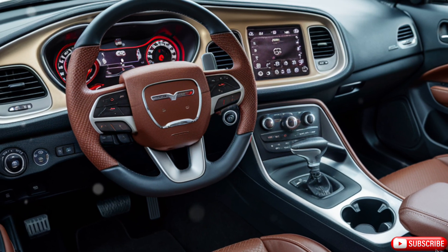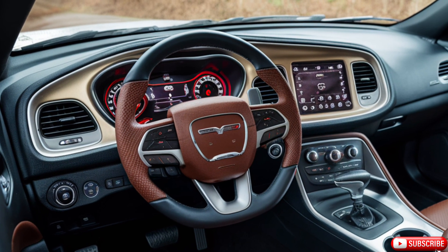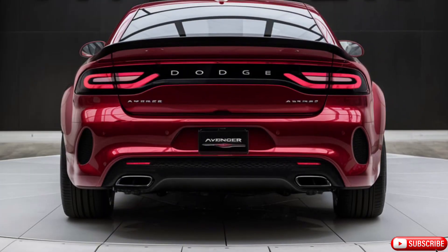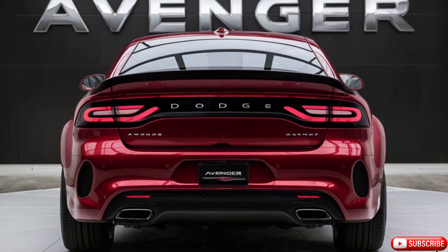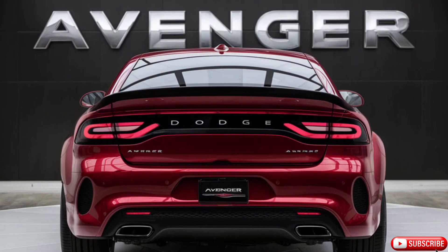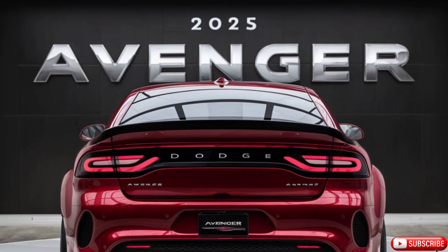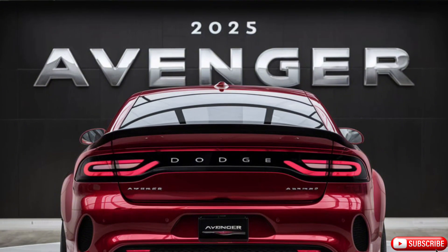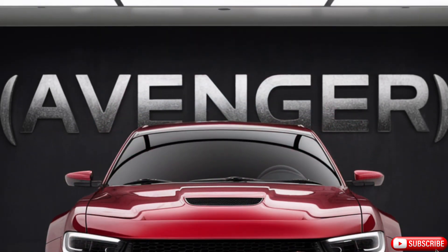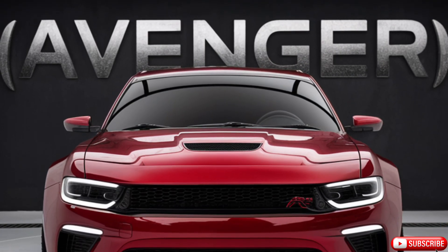Inside, the 2025 Dodge Avenger impresses with a well-crafted interior that emphasizes comfort and technology. The cabin features high-quality materials, including soft-touch surfaces and available leather upholstery. The spacious seating offers ample legroom and support, making long drives more enjoyable. The dashboard is dominated by a large infotainment touchscreen that integrates seamlessly with Dodge's latest Uconnect system, offering features like Apple CarPlay, Android Auto, and a premium sound system.